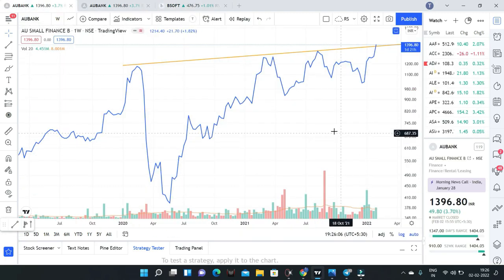Now I will discuss AU Small Finance Bank. If you look at this bank, the stock reached top 1200 levels and now, after two years — after 2022 — it is trading near its two-year previous all-time highs. We are going to trade in this stock. There is going to be a very good move in the coming days.